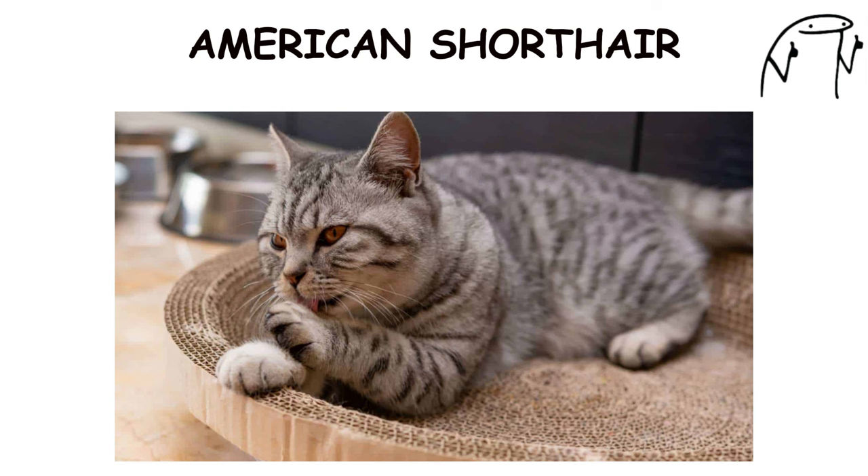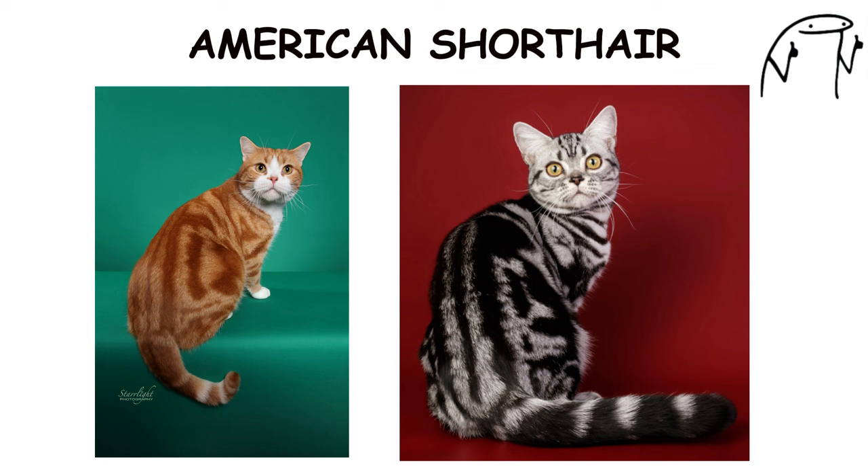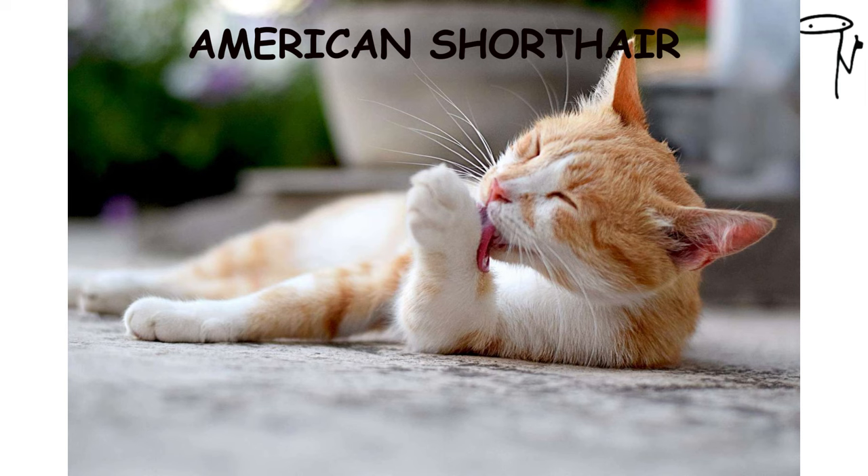They are known for their friendly and easy-going nature, making them popular as family pets and companions. American Shorthairs come in a wide variety of colors and patterns, with each individual cat exhibiting its own unique personality and characteristics.